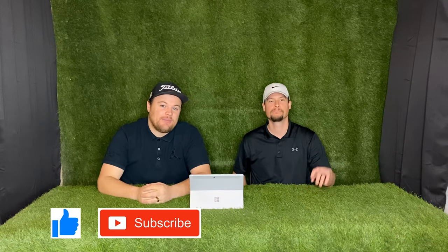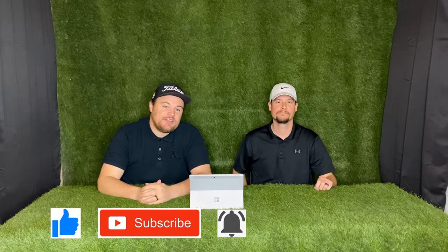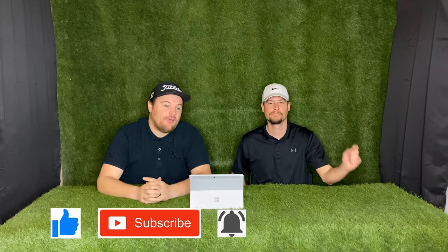Hey guys, thanks for watching. If you enjoyed the video, make sure to click the like button and subscribe, and click that notification bell so you can stay tuned for all our future content. Thanks for watching — hope this helps.